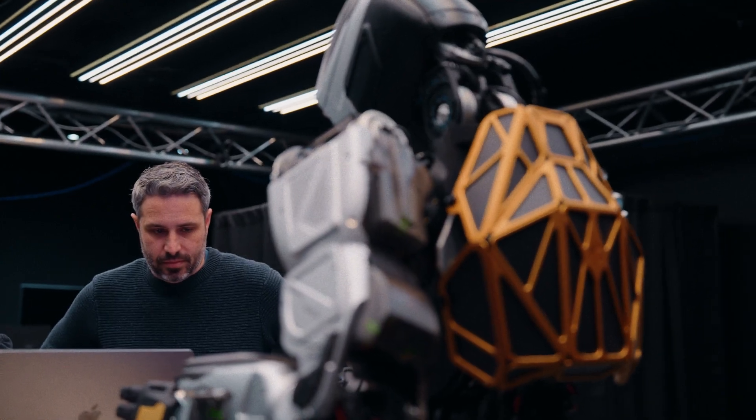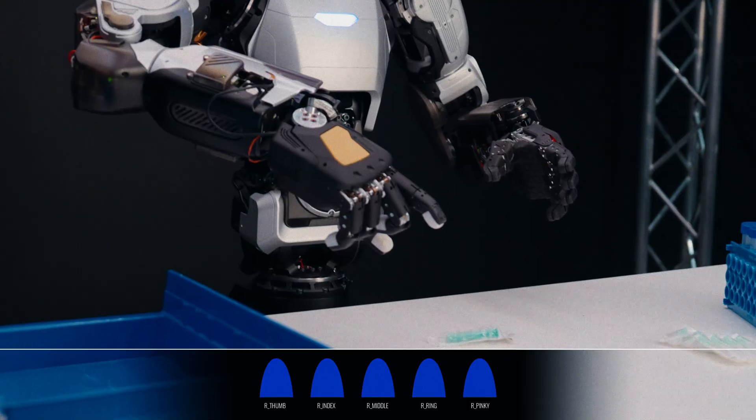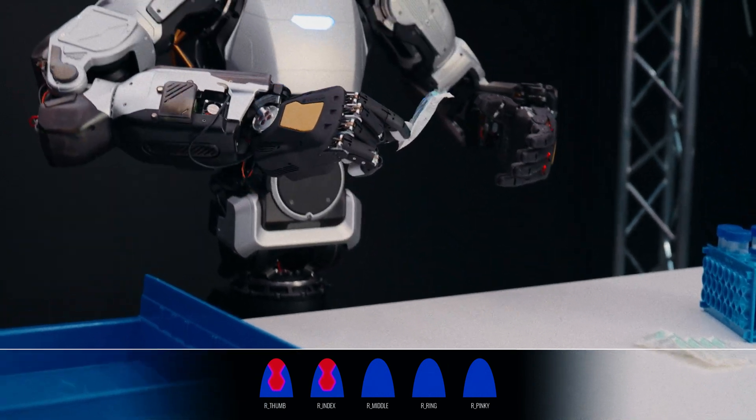We're differentiated from a lot of the humanoid robotics companies, which are largely focusing on bipedal walking. We're really focusing on the hard parts — the dexterous manipulation, all these complex things we do with the hands. The real main benefit is that it speeds everything up. The ability to perform things quickly and with certainty, with confidence, is augmented many-fold by having touch sensing available to these systems.